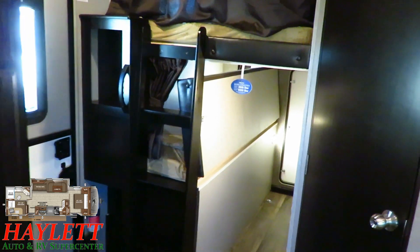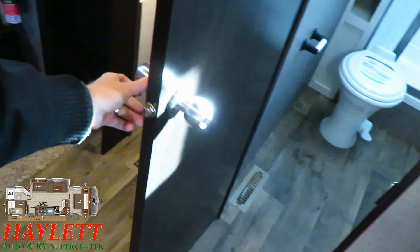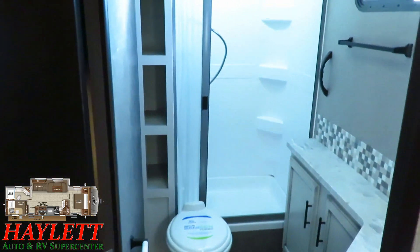Another fine detail: just like you have a locking bedroom door, you have a locking bathroom door. I point that out because that's an uncommon quality — Jayco's not the only one to do it, but there are a lot of manufacturers that don't.